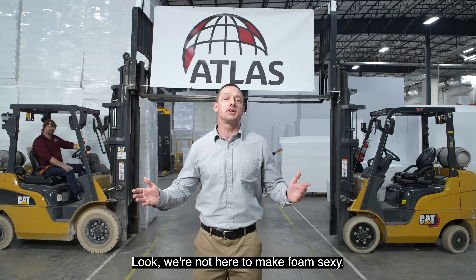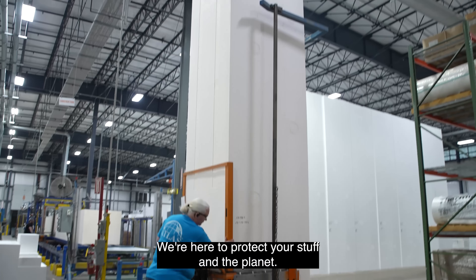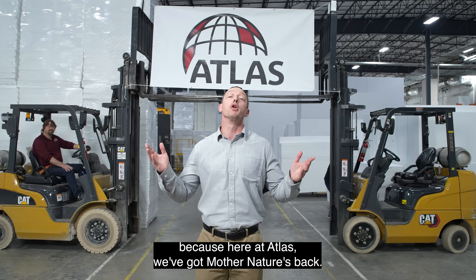Look, we're not here to make foam sexy — that's just a bonus. We're here to protect your stuff and the planet. So quit feeling guilty about foam packaging, because here at Atlas, we've got Mother Nature's back.